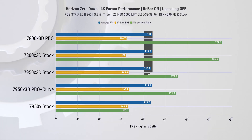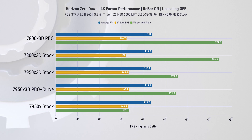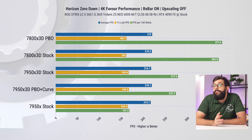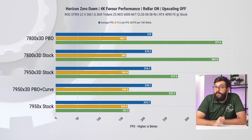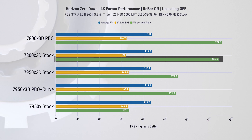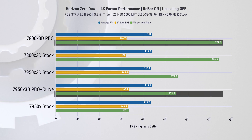At 4K, all examples display nearly identical frame rates, mainly due to the GPU bottleneck. While this result may not be the most useful for CPU testing since variables other than the CPU can influence the outcome, it's crucial to highlight that even with this bottleneck the 7800 X3D still shows significantly higher power efficiency — roughly 34% improvement at stock settings, increasing to about 37% with PBO enabled.